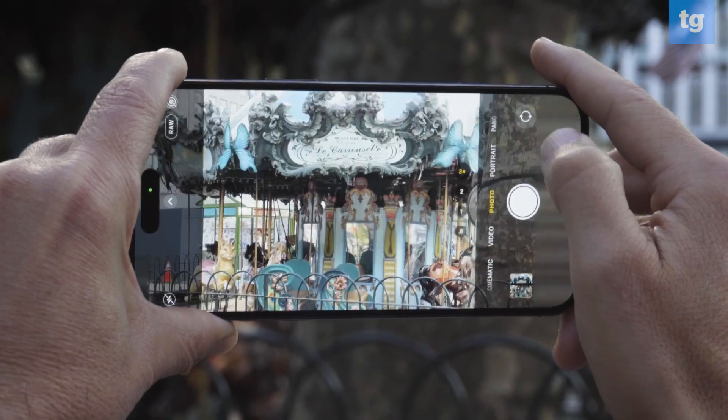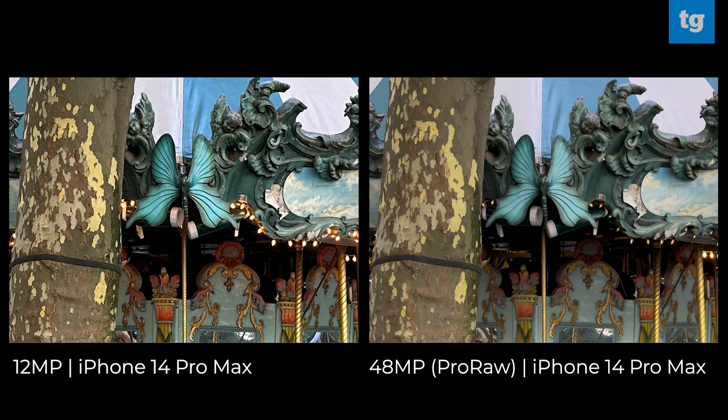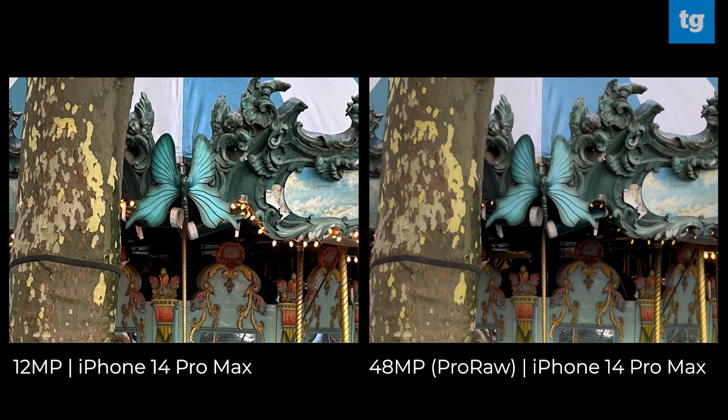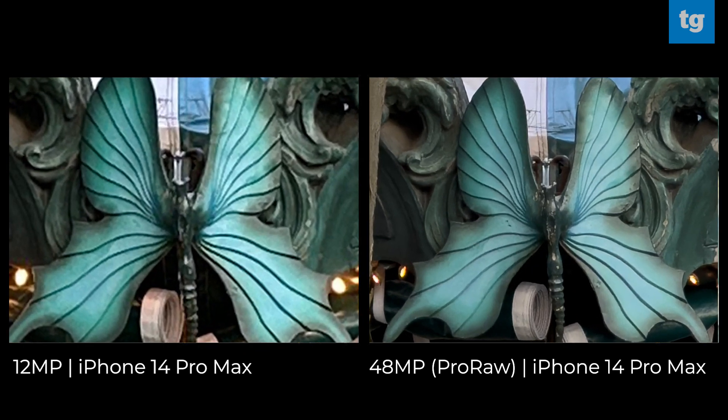For this next shot, we snapped a photo of the carousel in Bryant Park. Check out the butterfly, and especially the detailing to the right. I appreciated the sharpness in the blue butterfly as we zoomed in, and the bluish green color seems to deepen. The 12 megapixel version of the same shot artificially amped up the contrast. Also note how the lights get a bit blown out in the 12 megapixel photo, and are more muted and realistic in the 48 megapixel image.